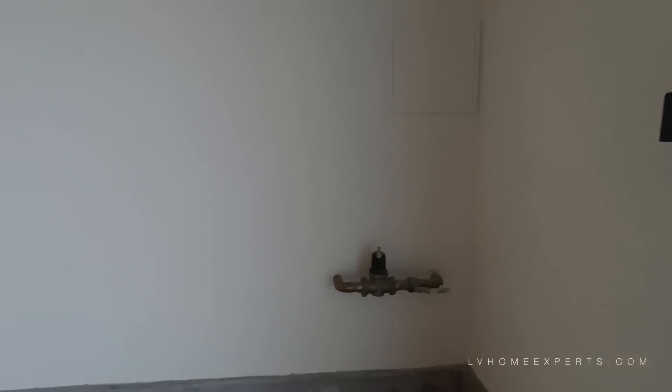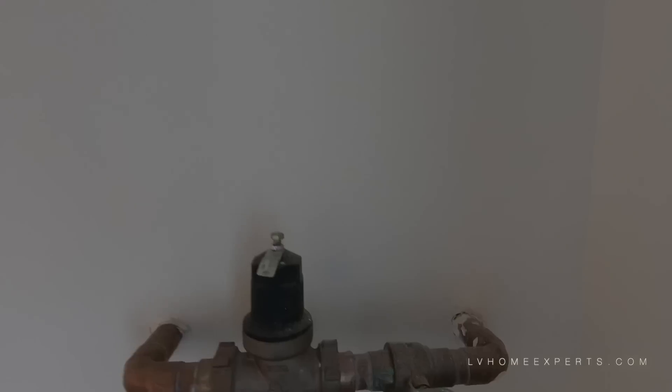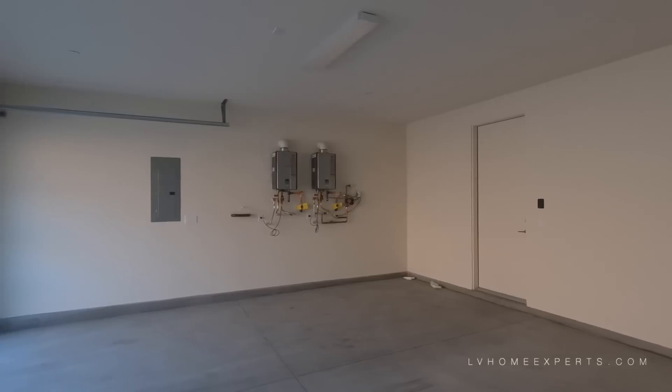Right here is your main valve to the house for the water. This valve would actually control the pressure of the water — normally it's about 40 PSI. Make sure to get with a plumber. Right here is your access for your sprinkler system. You have the tankless water heater.